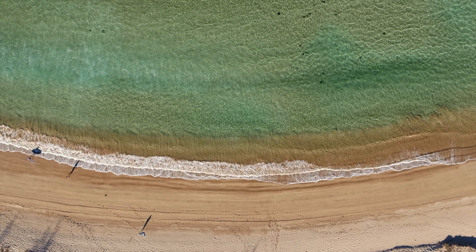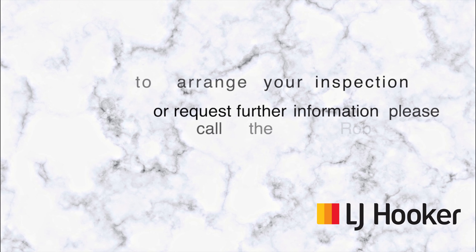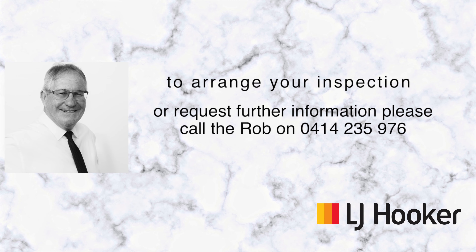If you would like more information or you would like to arrange an inspection, please contact Rob from LJ Hooker Batemans Bay.